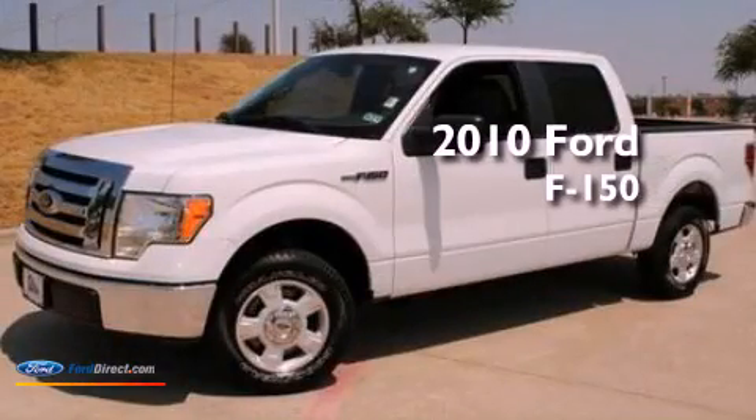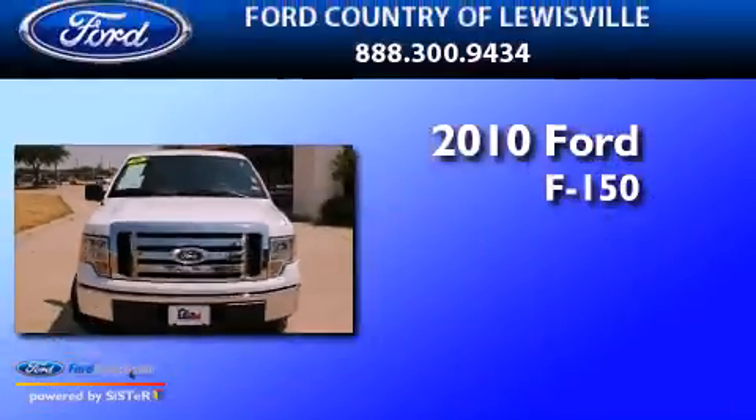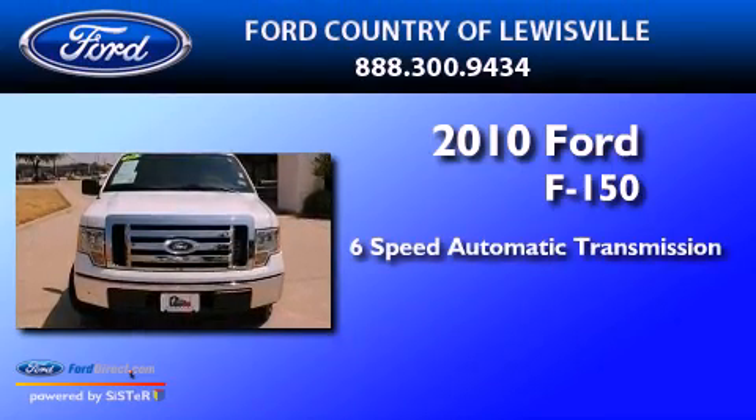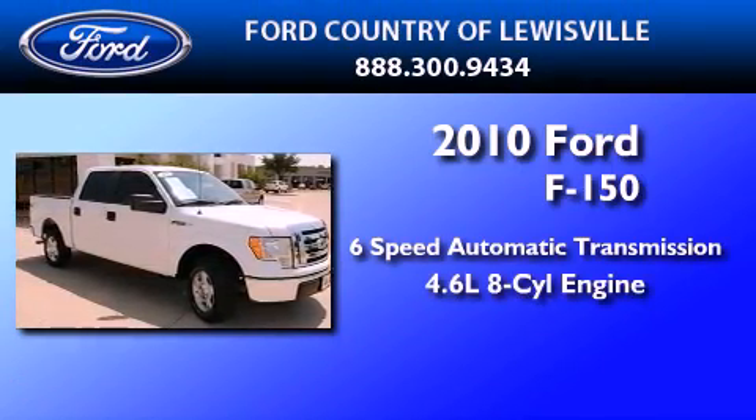This is a certified pre-owned 2010 Ford F-150. This truck has a six-speed automatic transmission and a 4.6-liter V8.